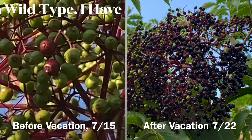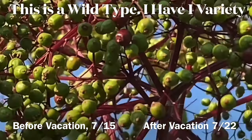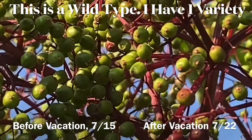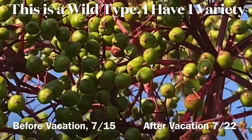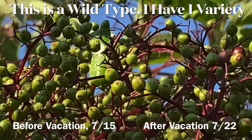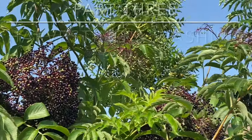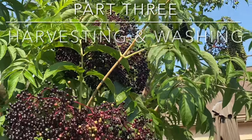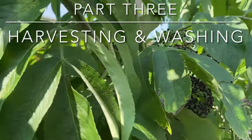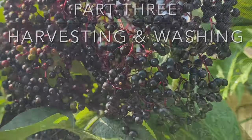I got some elderberries and they're changing colors and getting bigger. I'm going to make some syrup for your immune system — medicine in the garden. Brian and I are going to harvest some of these elderberries today — the ones that are real dark. We're going to harvest them because the birds are eating them and I've got to have my berries.